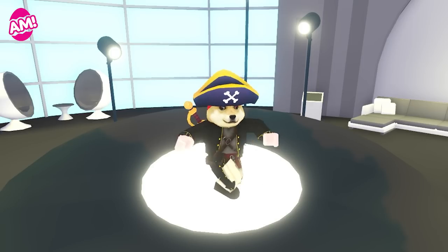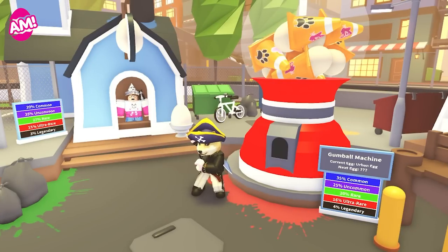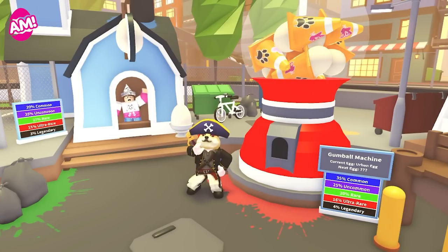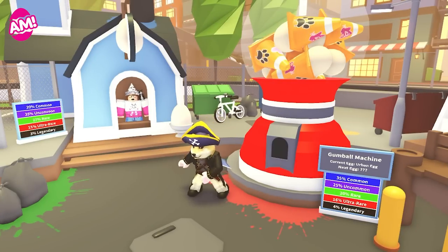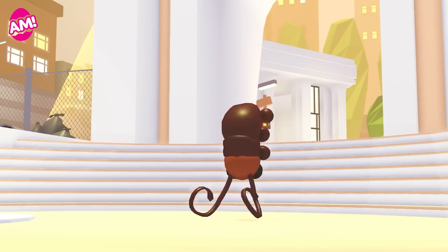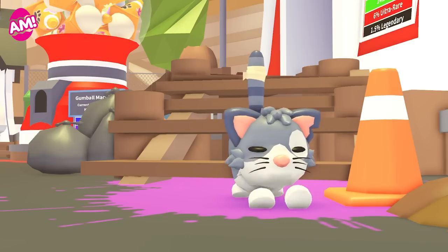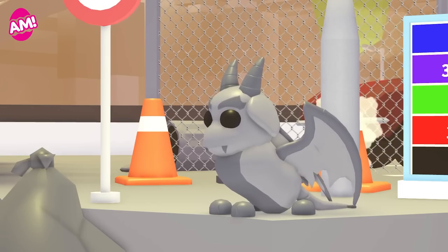It's that time again — a new egg is coming to Adopt Me. The Urban Egg is releasing this Thursday in the nursery with 12 new incredible pets for you to enjoy. These pets are the sort of thing you would expect to see in cities all over the world, ranging from the common cockroach to the rare toy poodle, the ultra-rare alley cat, all the way up to the legendary gargoyle.